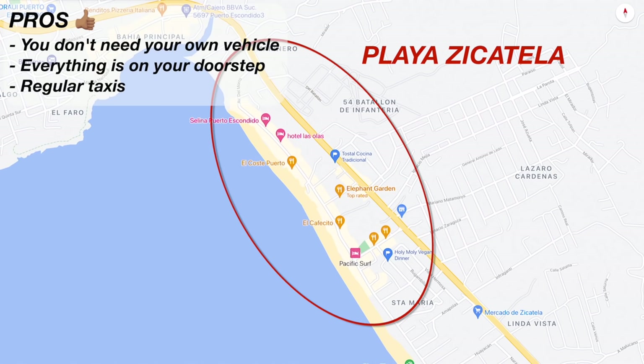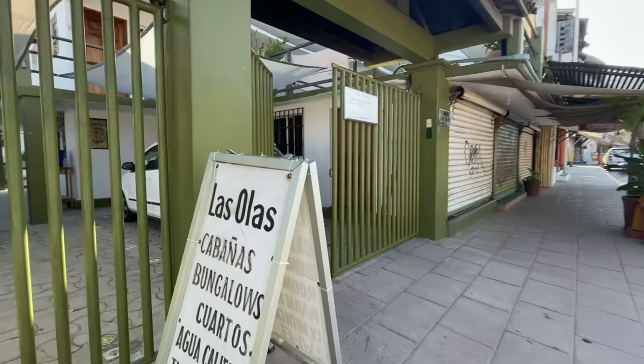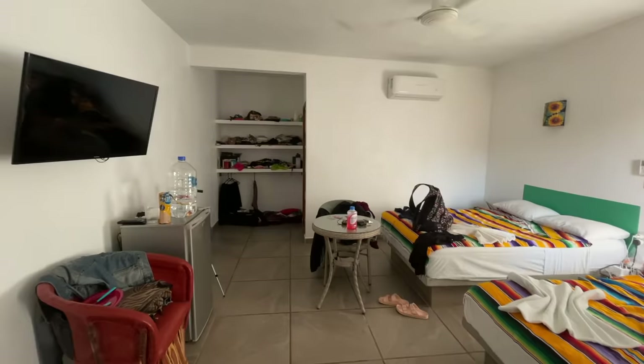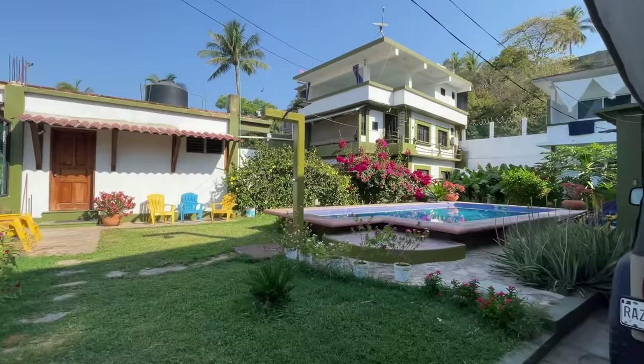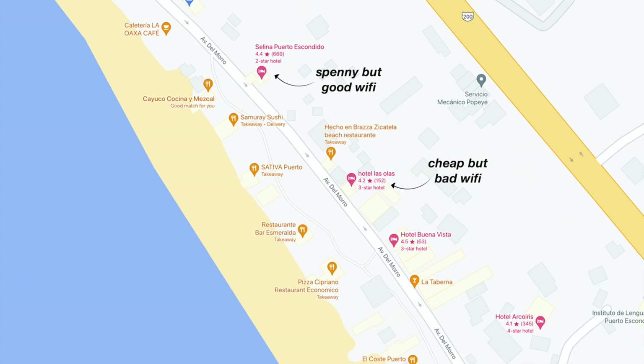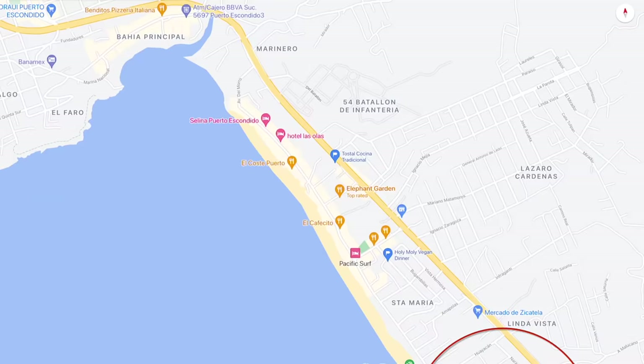Then we have Playa Zicatela. I spent two months here after my stint in Bacocho and you would not need your own vehicle staying here because most things are on your doorstep — restaurants, bars, shops, the beach. If you do want to head to another part of town, taxis come literally non-stop. I stayed at Las Olas Hotel in Zicatela and the weekly rates are the best value in town. You get your own big private room with bathroom that gets cleaned every day for 450 pesos per day, right on the beach in a great location with a pool. The wi-fi is a bit lacking but Selena Hostel and Amarisa Cafe nearby have really good wi-fi, and if I wanted to stay in a hostel in Zicatela that's where I would stay.